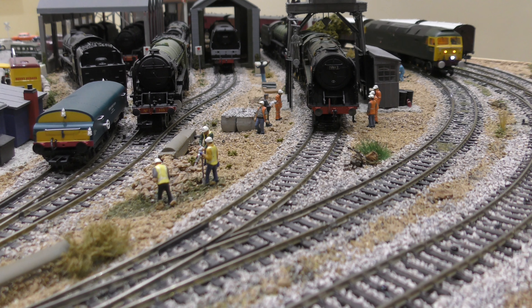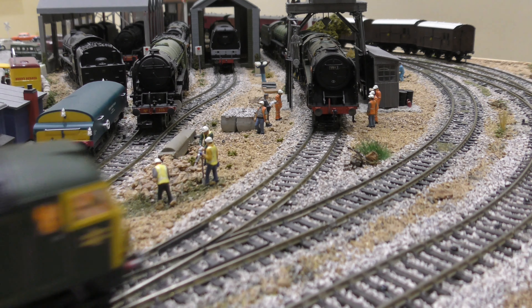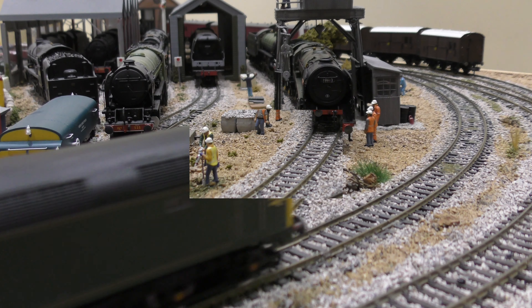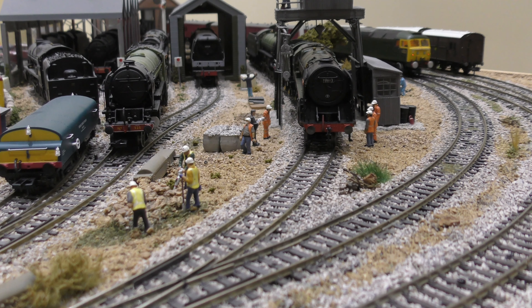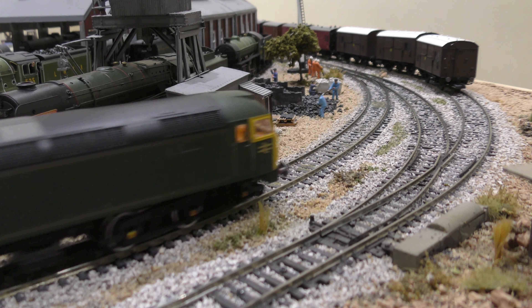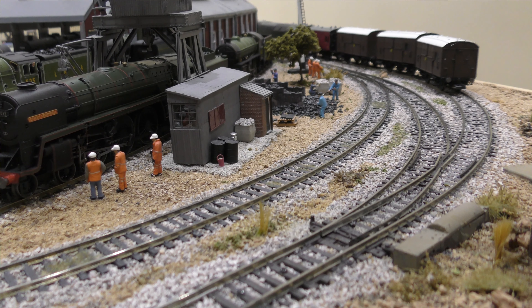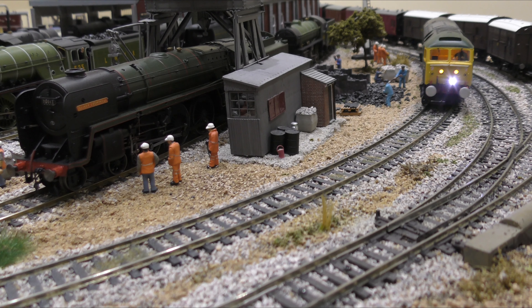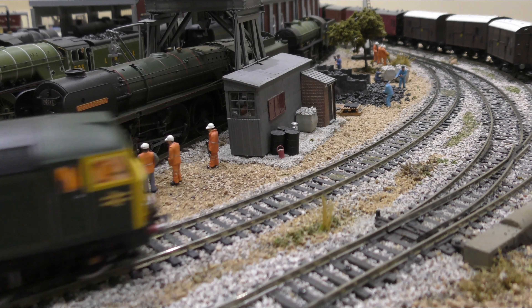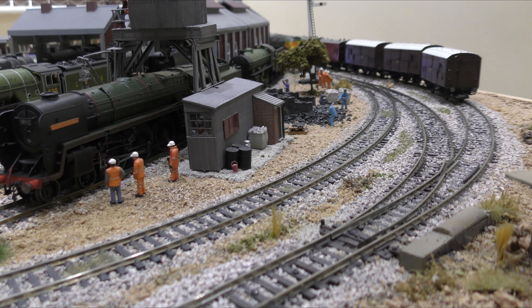This is a lovely, lovely train — a 47. I've given this Class 47 Pullman cars because I think they're the most suitable for it.